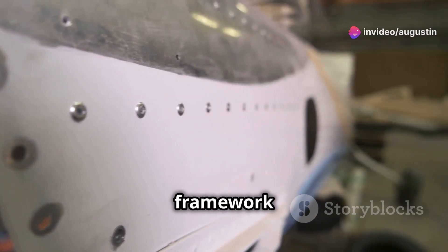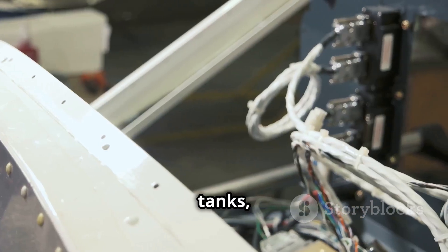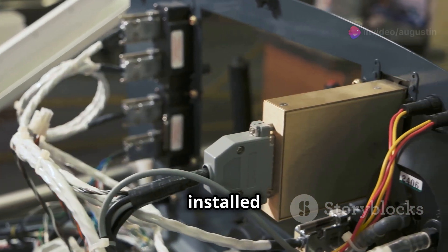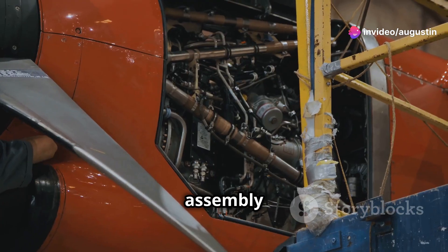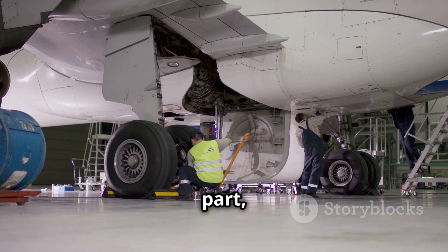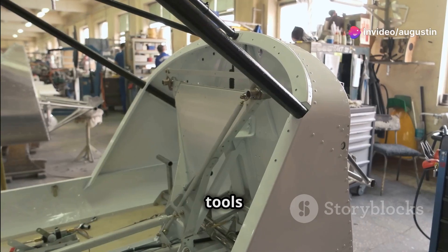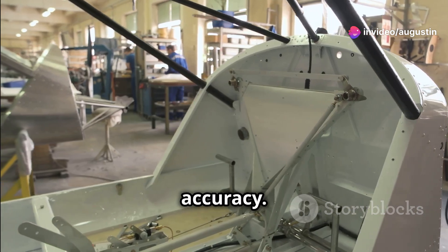The wings are assembled separately using a similar process. Ribs and spars — the structural framework of the wing — are covered with a thin aluminum skin. Fuel tanks, hydraulic lines, and electrical wiring are installed within the wings before they're attached to the fuselage. Teams of technicians work tirelessly, carefully aligning each part, drilling holes, and securing fasteners using specialized tools including laser guidance systems to ensure absolute accuracy.